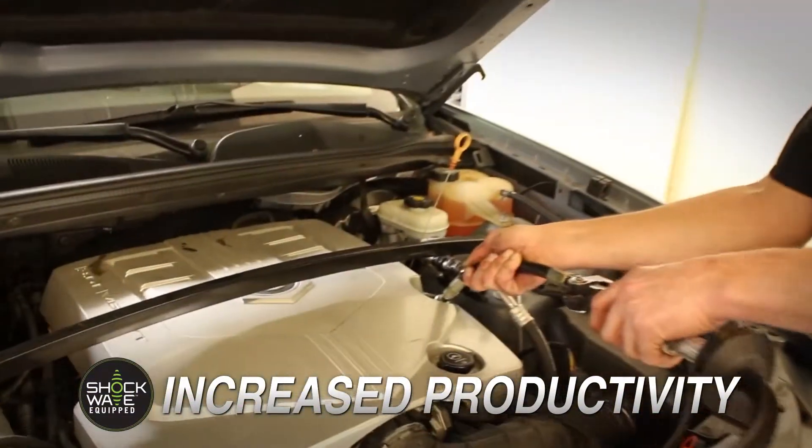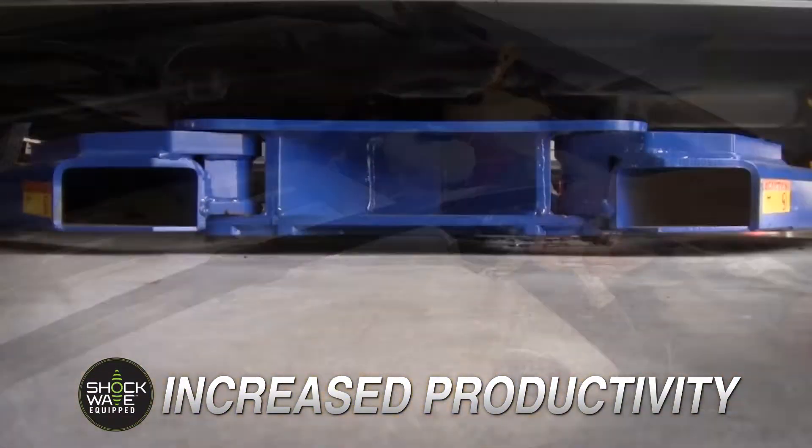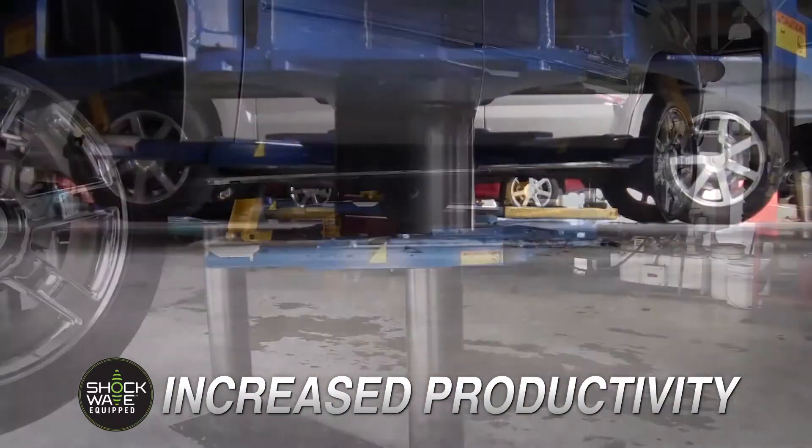It really doesn't matter if it's an express lube or if it's a general line — it really doesn't matter, because productivity is productivity.